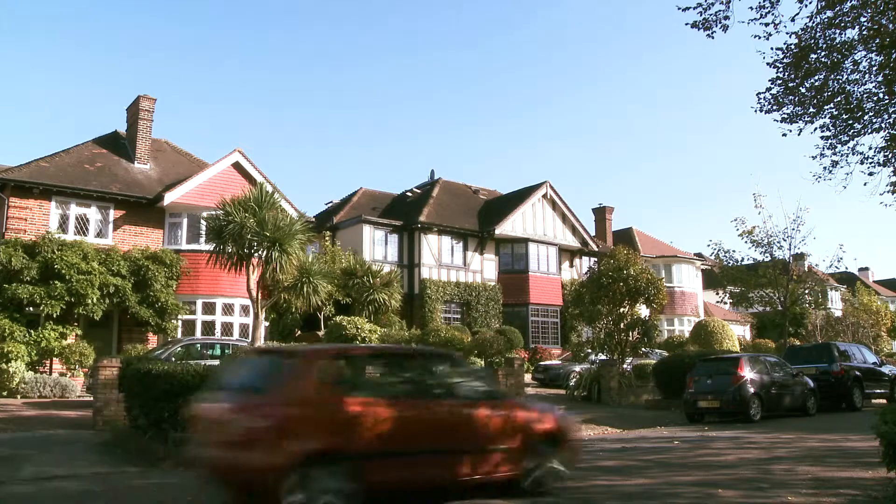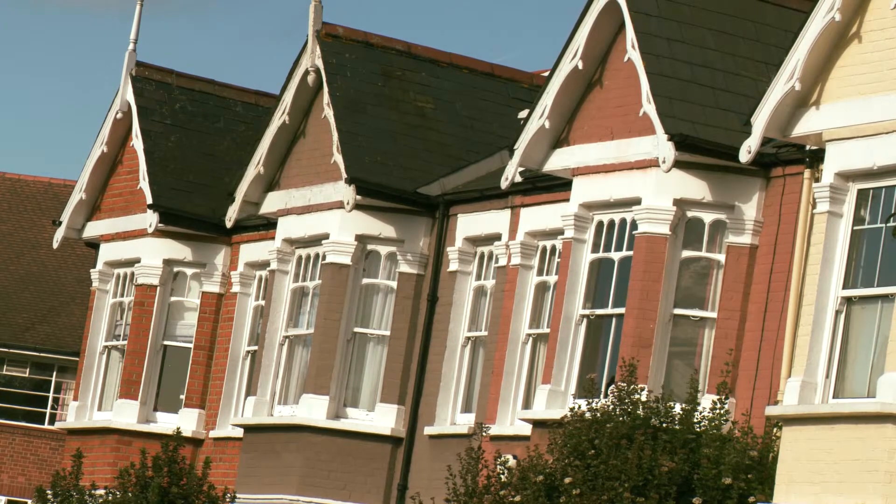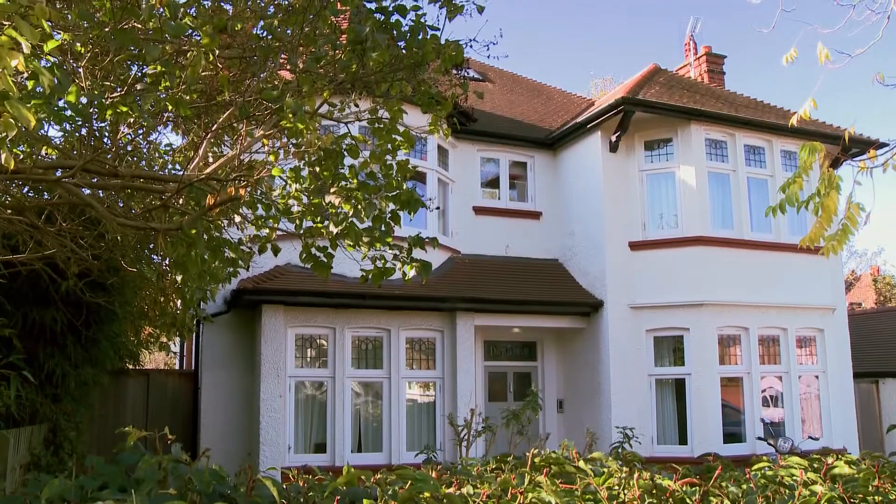We offer two services here at Savills. We offer a rent collection service where we move your tenant in, collect your rent on a monthly basis, and if there are ever any problems we will help you deal with those. Or you can have a fully managed service where all of the stress and all of the worry is taken away from you.